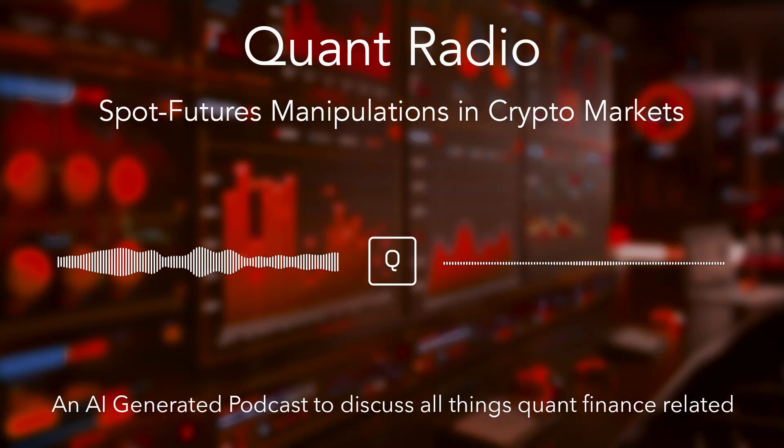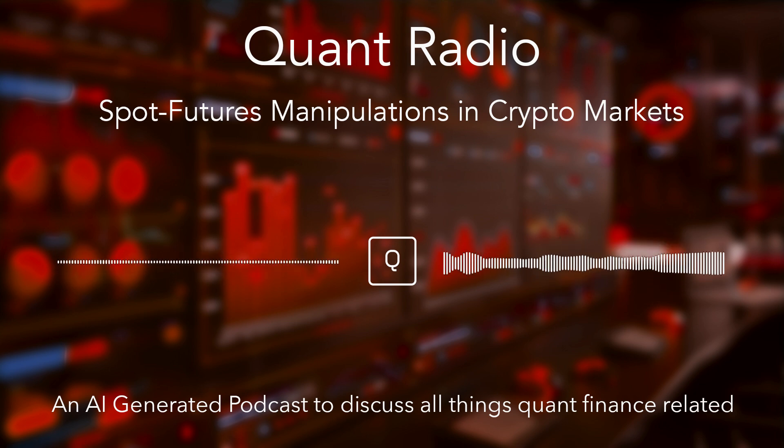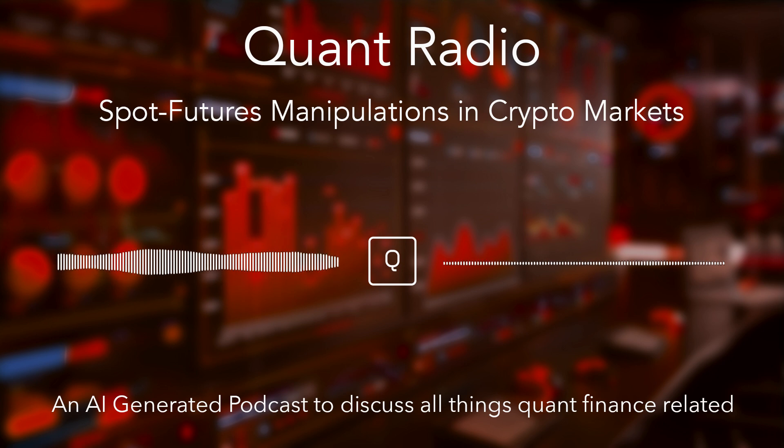It all starts with what the researchers call the pump. Imagine a cryptocurrency — let's call it CoinEx — just trading at a stable price, say $10. Suddenly, these market makers, who have a large stockpile of CoinEx, start aggressively buying it up on the spot market, artificially pumping up the demand. This buying spree creates the illusion of surging interest, pushing the price up, up, up. In our example, the price jumps to $40.